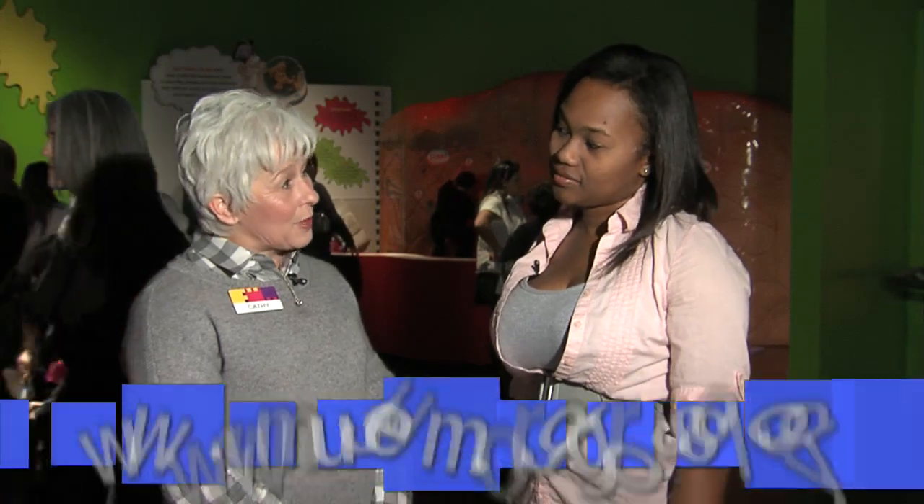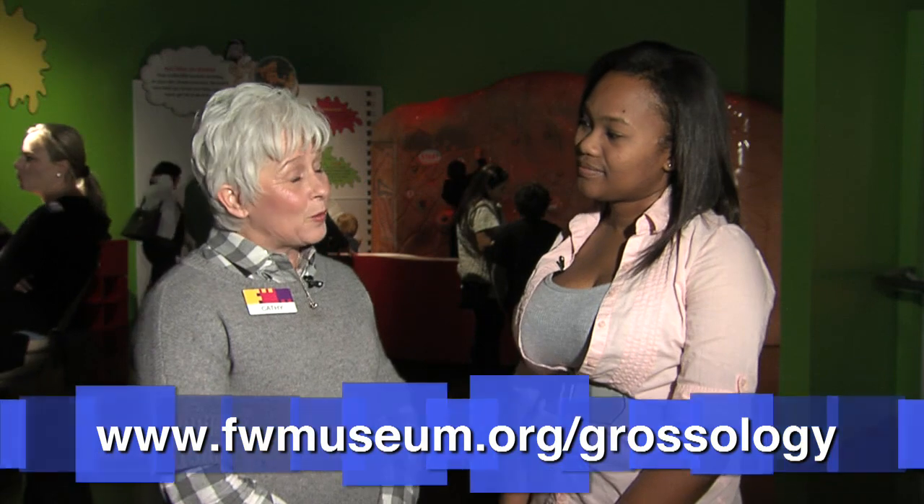So where can a person go to find more information about the Grossology exhibit? We have lots of things up on our website. If they go to www.fortworthmuseum.org, they can find information there. When you buy an exhibit ticket to come in, Grossology is a part of our exhibit, so it's included with the exhibit ticket. We are upstairs, but we want you to enjoy the entire museum while you're here.